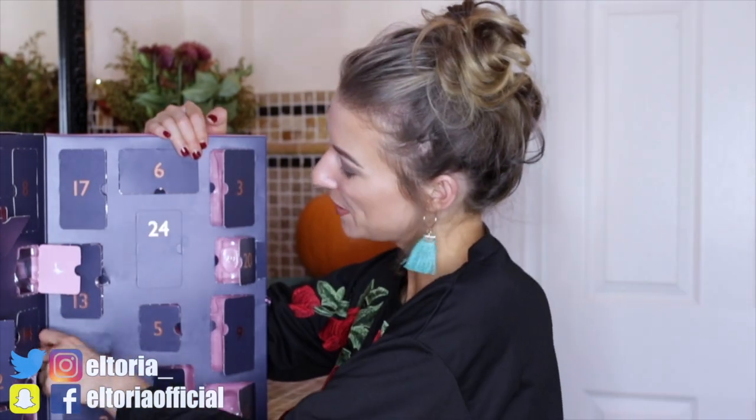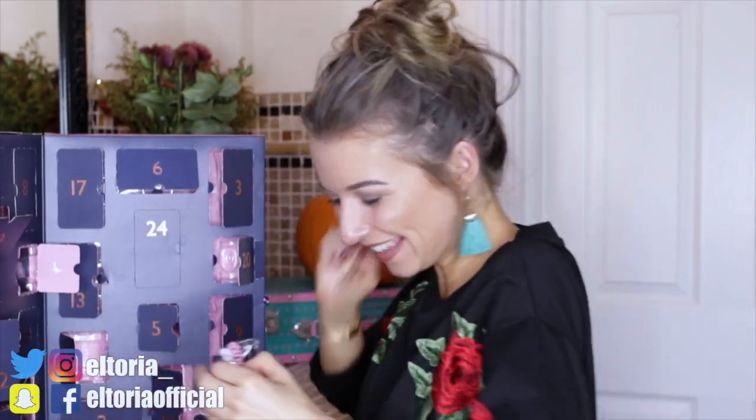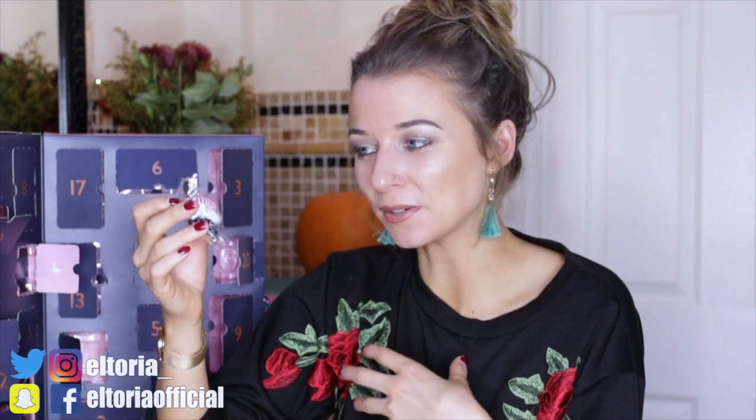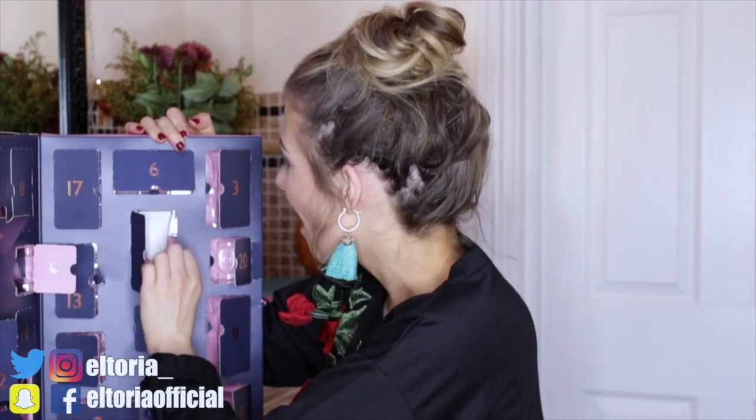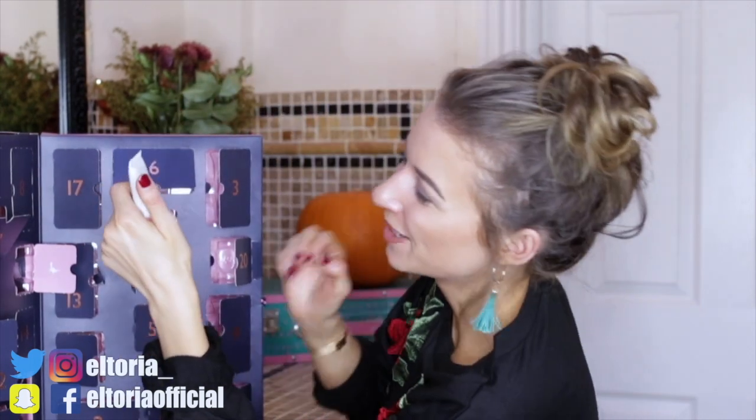Day number twenty-three — yes, I like this! We have some hair bubbles, which is something I wear every single day, so I'm loving this door. You've got pink, white, and a navy blue colour. I like that a lot.